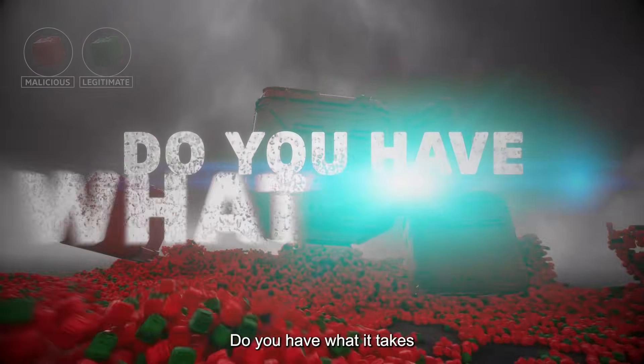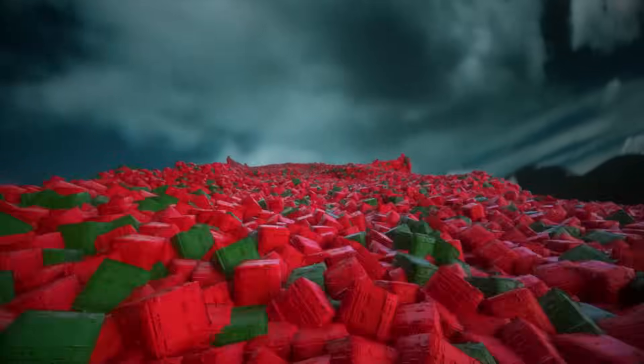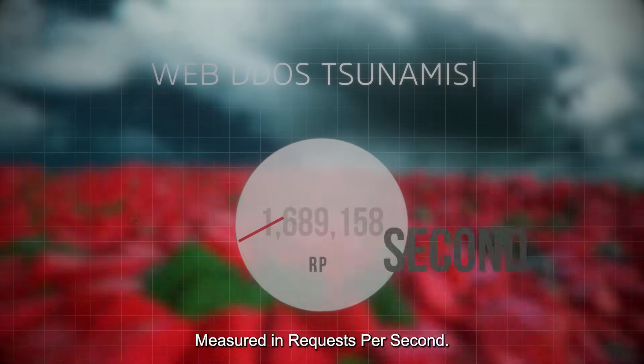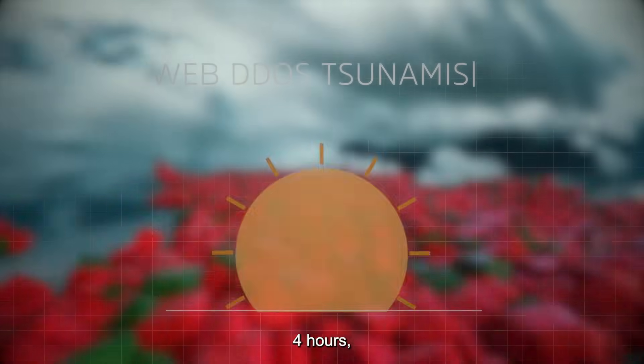Do you have what it takes to detect these disruptive encrypted attacks? Web DDoS tsunamis are generated at a large scale, measured in requests per second. They can last an hour, 4 hours, 24 hours, or even days.